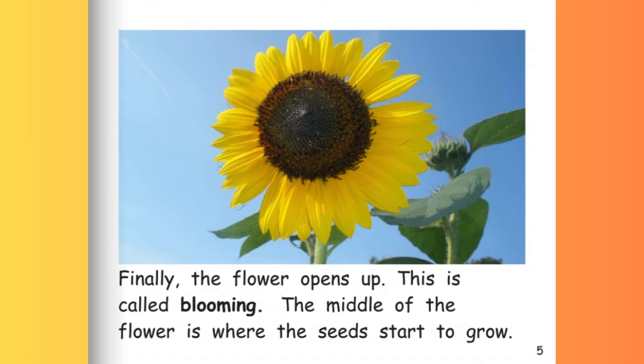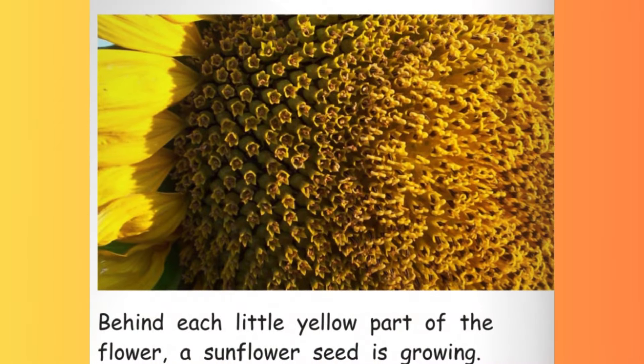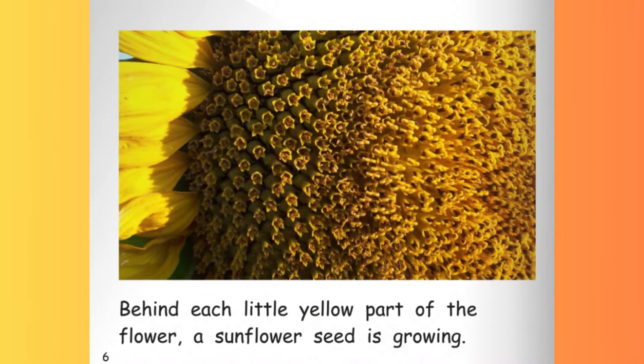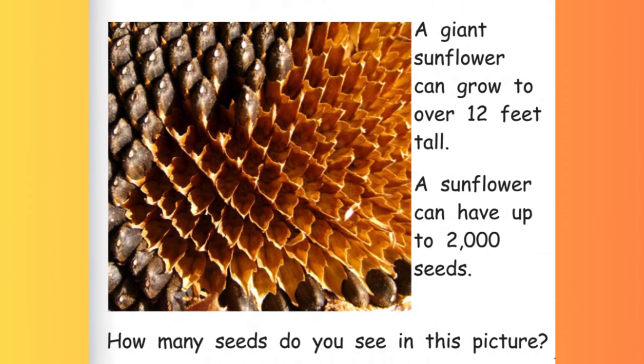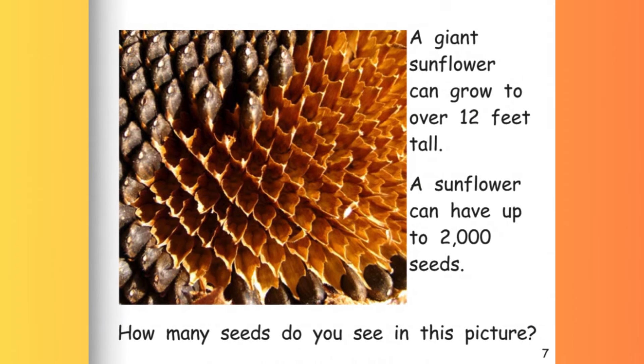The middle of the flower is where the seeds start to grow. Behind each little yellow part of the flower, a sunflower seed is growing. A giant sunflower can grow to over 12 feet tall. A sunflower can have up to 2,000 seeds.